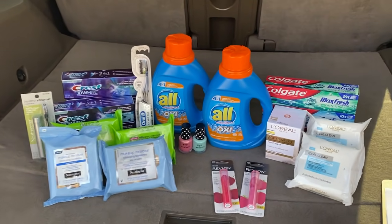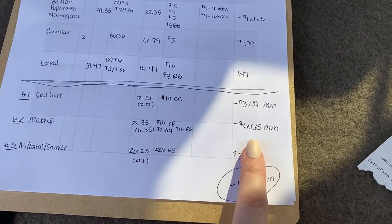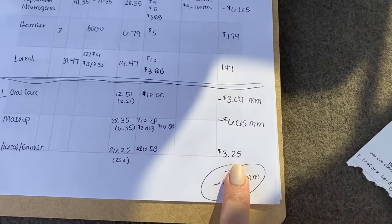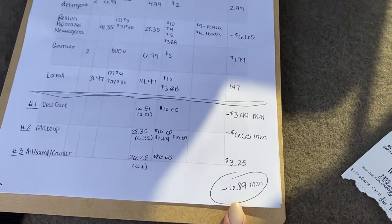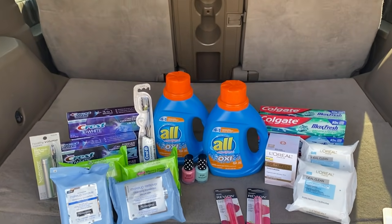Putting all three transactions together: the first transaction was a $3.49 moneymaker, the second makeup transaction was a $6.65 moneymaker, and the All, L'Oreal, and Garnier came to only $3.25. Adding it all together makes it a $6.89 moneymaker for everything. I think that is insane and I am super stoked about that.